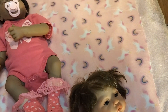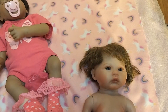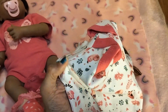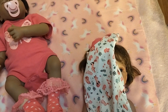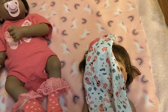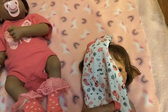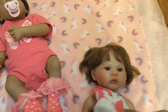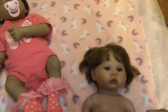We have a little onesie for her as well. She has little foxes on her onesie and I thought that was so cute. I think they came in a pack together — I'm not sure, because when I buy them I try to buy them as a set. That way the price is pretty good for three or four at a time.